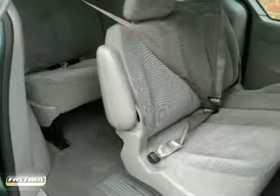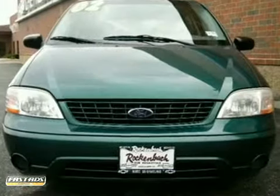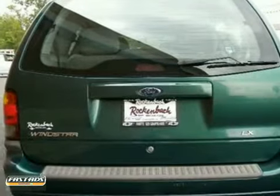Frantic and fast-paced, the chaos of life has met its match with the safety and reliability of this Windstar. Since you're always on the go, you owe it to yourself to stop in for a test drive.